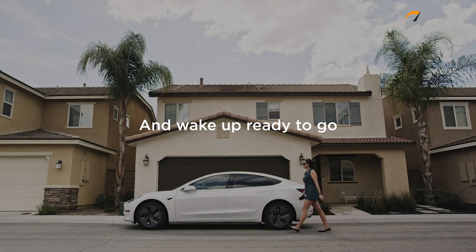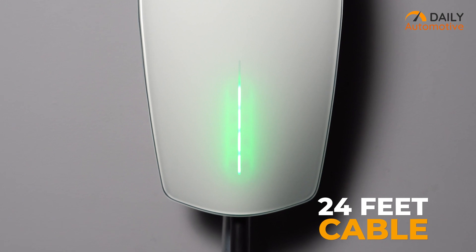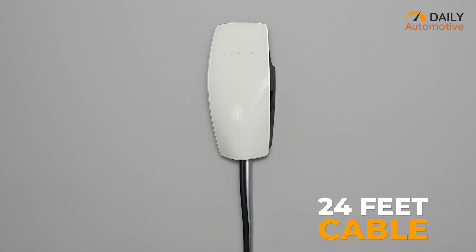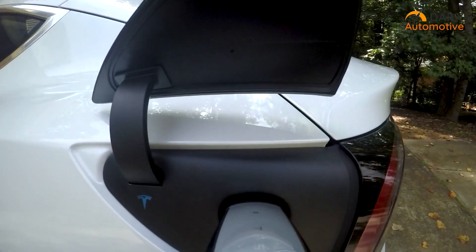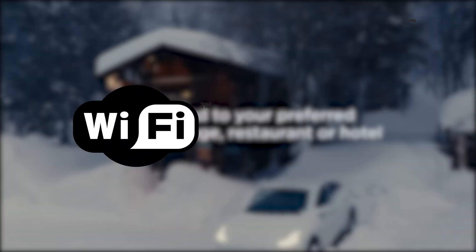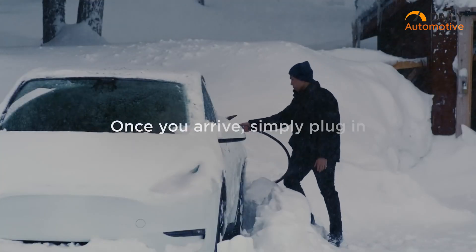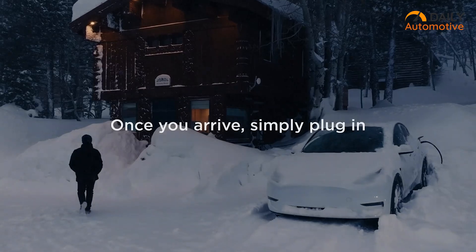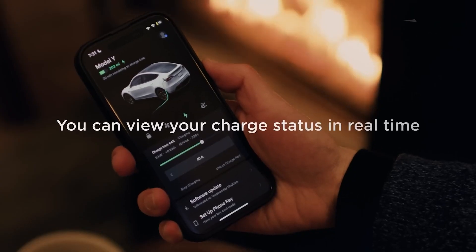The Tesla Wall Connector is also incredibly convenient to use. It comes with a 24-foot long cable providing ample reach, and the connector is magnetic, ensuring a secure and hassle-free attachment to the charging port. Furthermore, it supports Wi-Fi connectivity, enabling smart features and remote monitoring. Tesla owners can conveniently monitor their charging sessions, schedule charging times, and receive notifications through the Tesla mobile app.